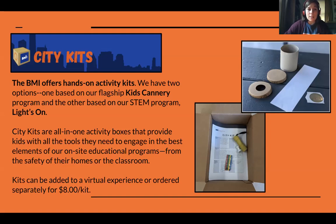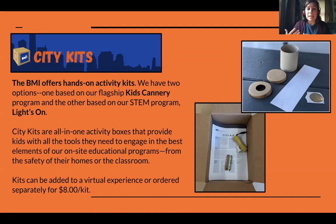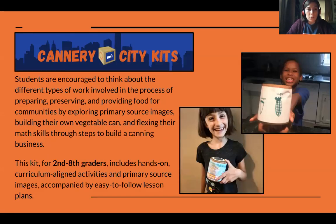Our second offering, in addition to our digital virtual tours, is our City Kits — these are hands-on activity kits. We have two different options. Each City Kit comes in an individual box provided to students and contains everything they need to work through the activity: lesson plans, supplies, and all the tools they need to engage with from their home or from the classroom, depending on where their school is. The kits can either be added to a virtual experience to enhance it, since many of the themes from our tour are also present in our kits, or they can be ordered completely separately.